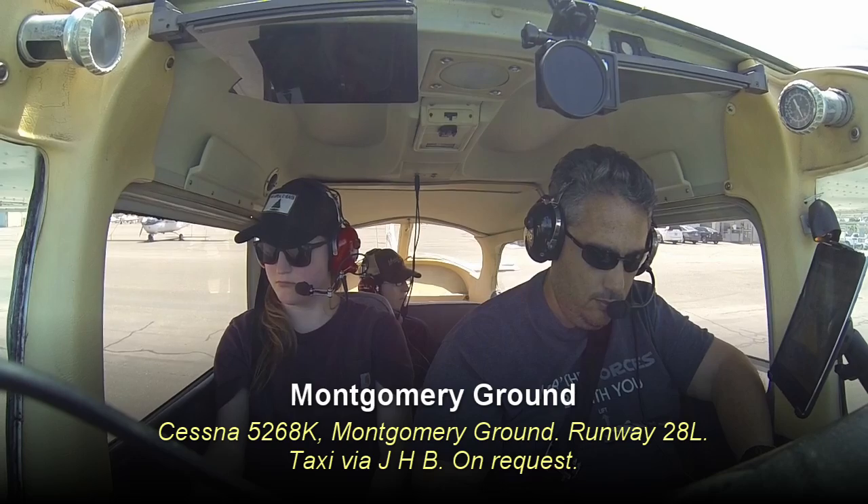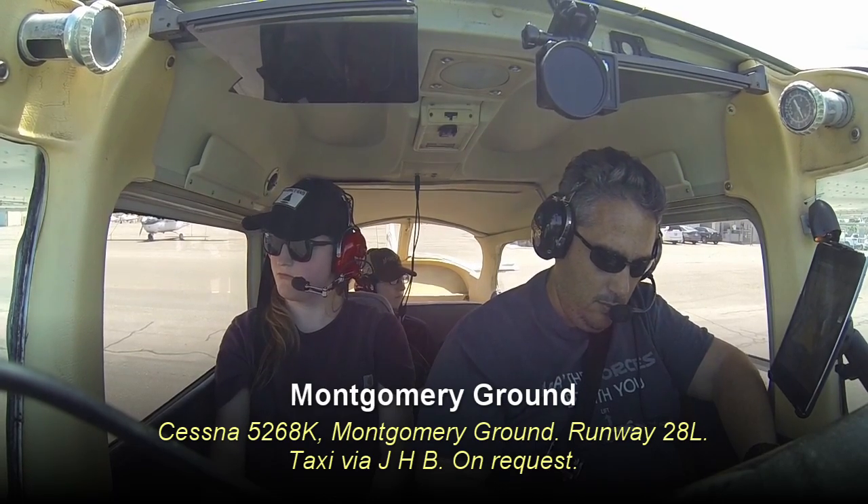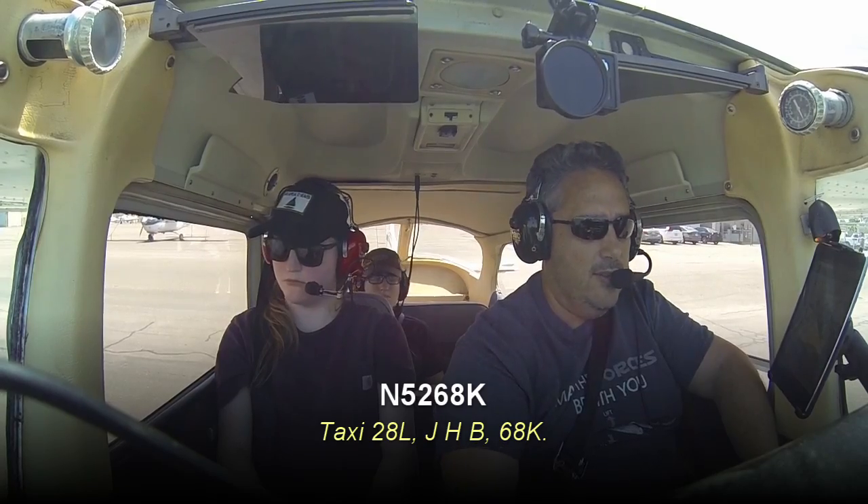Cessna 5268 Kilo, Montgomery Ground, runway 28L, taxi via Juliet Hotel, Bravo, on request. Taxi 28L, Juliet Hotel, Bravo, 68 Kilo.